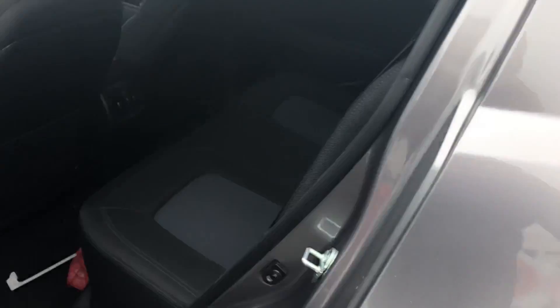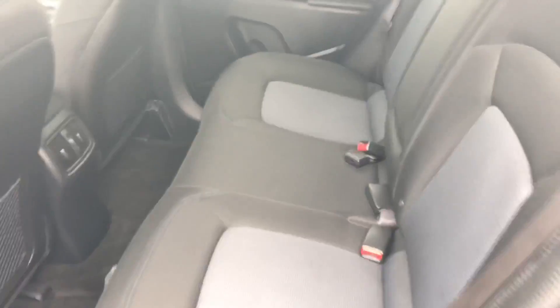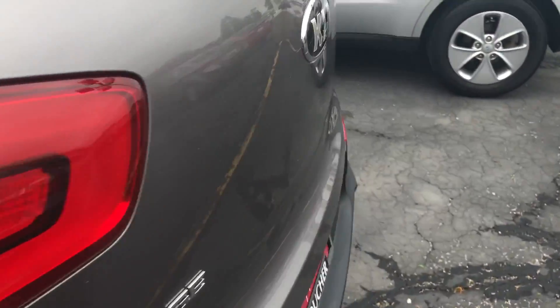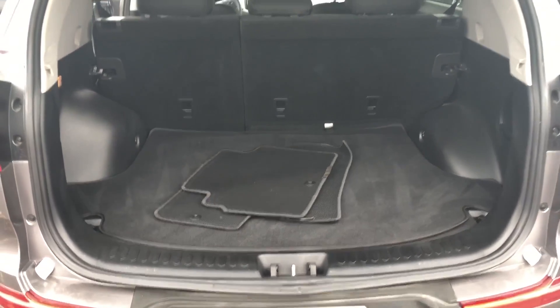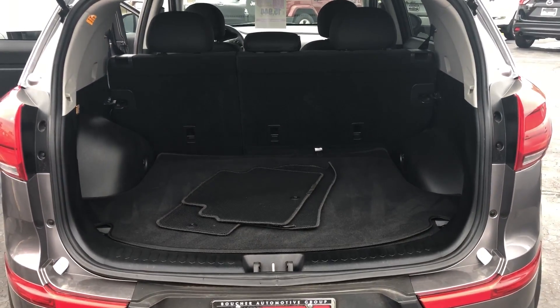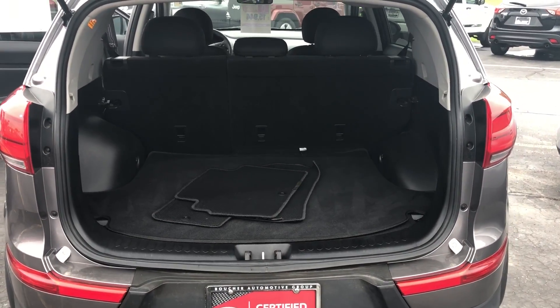You can see it has a black cloth interior — give you a better look. It's very well kept, very clean. The Kia Sportage offers great trunk space. The seats do fold down for when you need to carry anything of a bigger size.